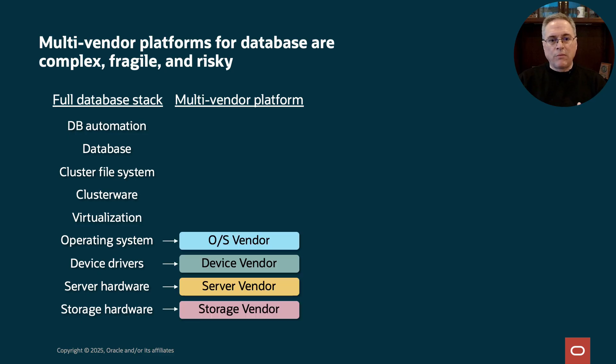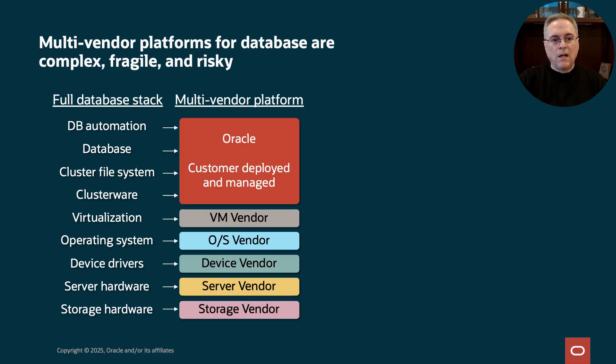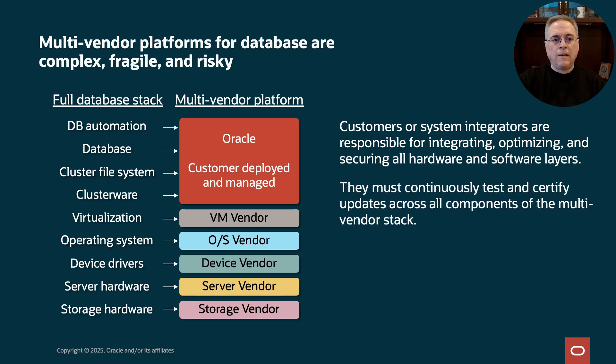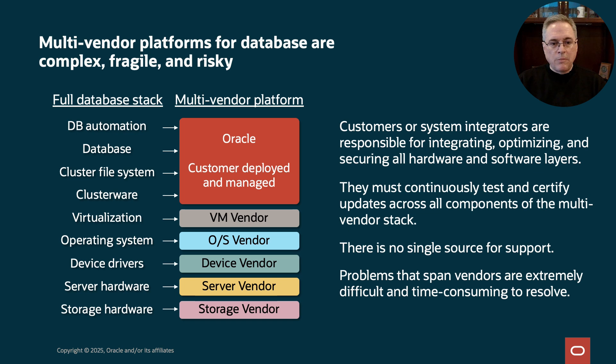At the very least, you'll have three to four vendors, if not more. Someone is responsible for integrating all these layers. Someone has to handle performance tuning. Security can be a big challenge with all the various patching required. You have to test it multiple times per year. Multiple vendors means separate support for each. Most IT professionals have experience debugging across multiple vendors, and it can be very time-consuming to fix during an outage. These systems are complex, relatively fragile, and can be risky compared to ODA.